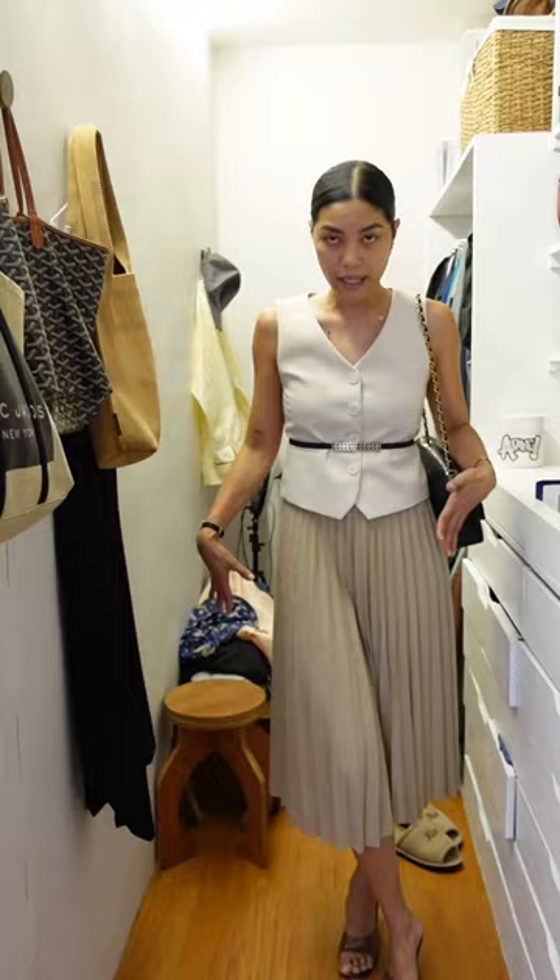A very simple linen shift dress with statement earrings. I'm just wearing ballet flats with that handbag.